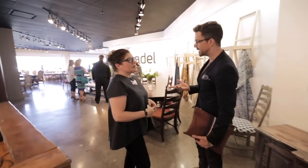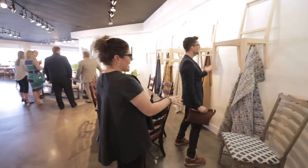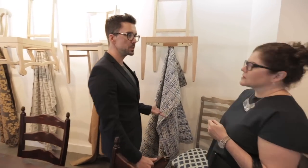Now we are at Cannadale and they make Canadian-made dining furniture. I love how you can see the basic shapes here and then see how you can customize it all — shapes and fabrics. This is kind of like something you wouldn't see in a normal store. Designers get to see this, which is kind of neat. It really does show you behind the scenes how designers work.